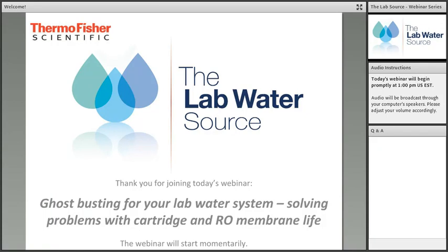Hello everyone and welcome to the Lab Water Source webinar. I am your host Annemarie Stafford and today's presentation is 'Ghost Busting for Your Lab Water System: Solving Problems with Cartridge and RO Membrane Life.'